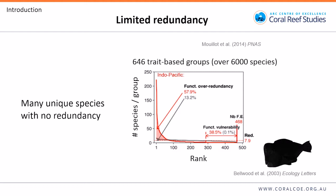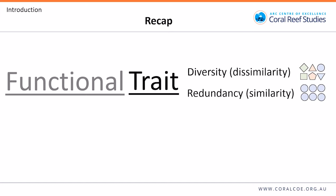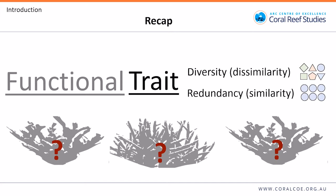Things like the humphead parrotfish, which Dave Bellwood has talked about. To recap: a trait is some morphological or physiological feature expressed in the phenotype of an organism. The term functional means that trait is important for something, often at the community or ecosystem level. Trait diversity is the dissimilarity of traits in the community, and functional trait redundancy is the similarity. Both of these can be good for ecosystems.